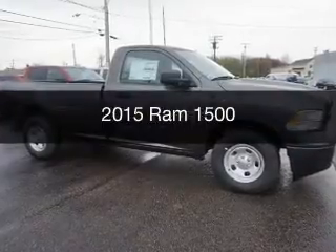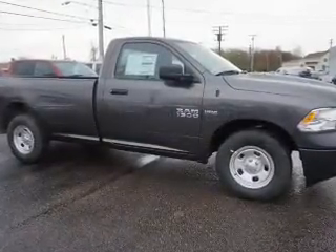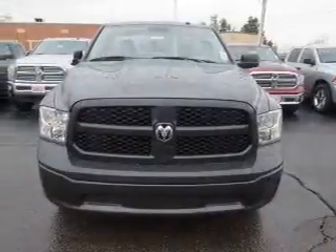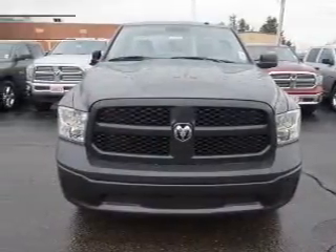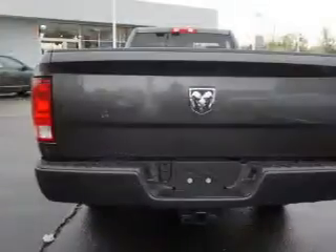This is a new 2015 Ram 1500. It's powered by rear wheel drive, engine, and an automatic transmission. The features include cruise control, air conditioning, and power steering.